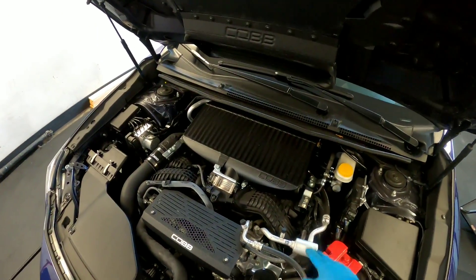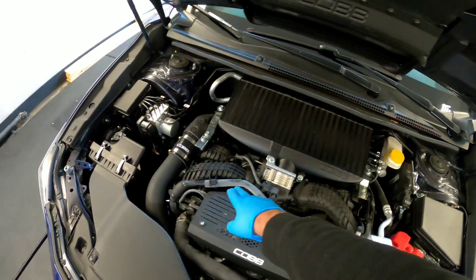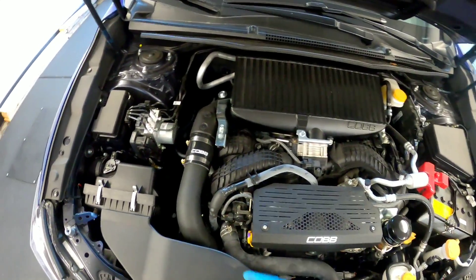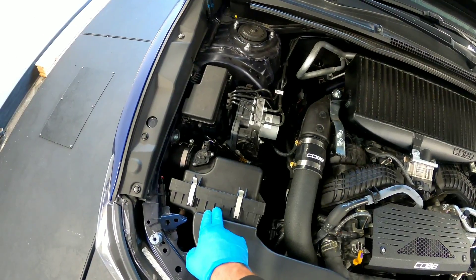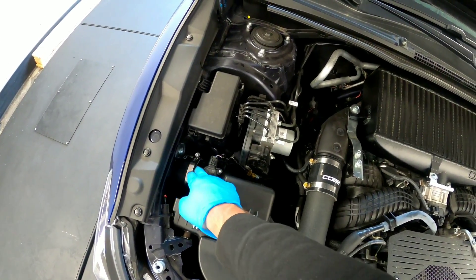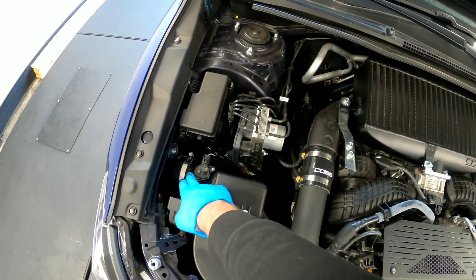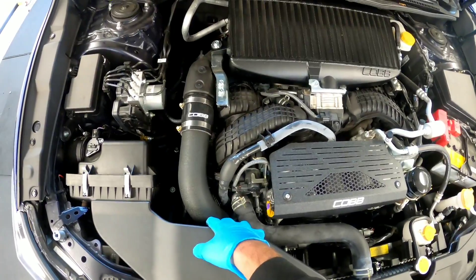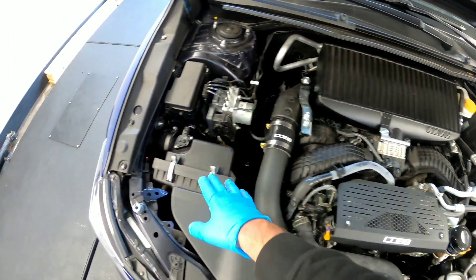The package includes an intercooler, a charge pipe, a panel filter drop-in, and a hard intake pipe that goes from the stock intake box down to the turbo.